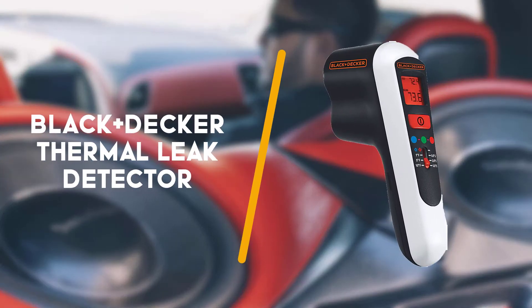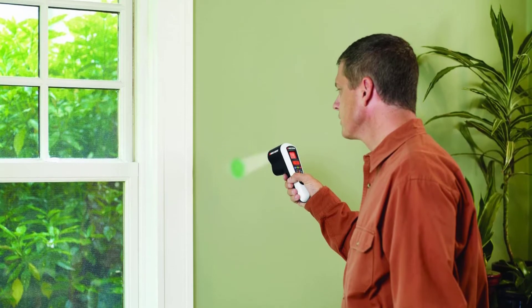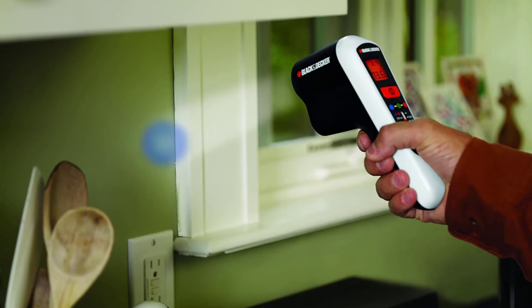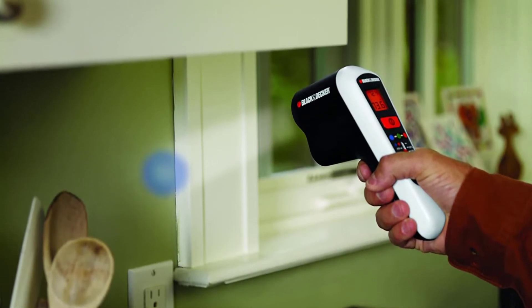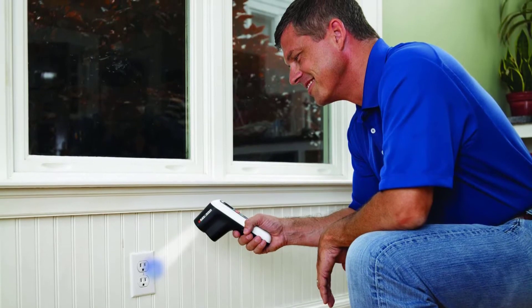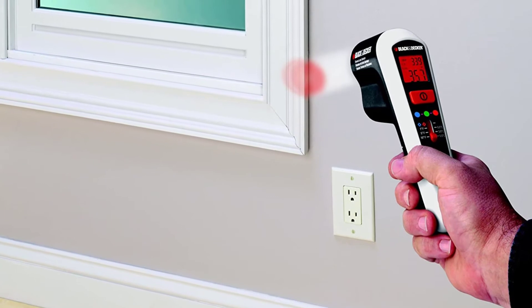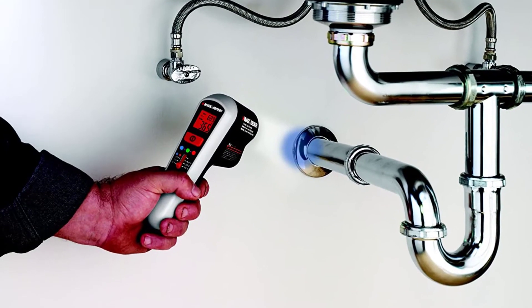Up next is the Black & Decker Thermal Leak Detector. Black & Decker offers a budget-friendly infrared thermometer for DIYers and homeowners. The device allows for measuring surface temperatures and tracking power-draining drafts. It's one of those tools you want to have within arm's reach for home purposes, especially when it comes to insulation issues. With a measuring range from minus 30 to 150 degrees, the device is quite efficient in detecting most standard temperature issues.